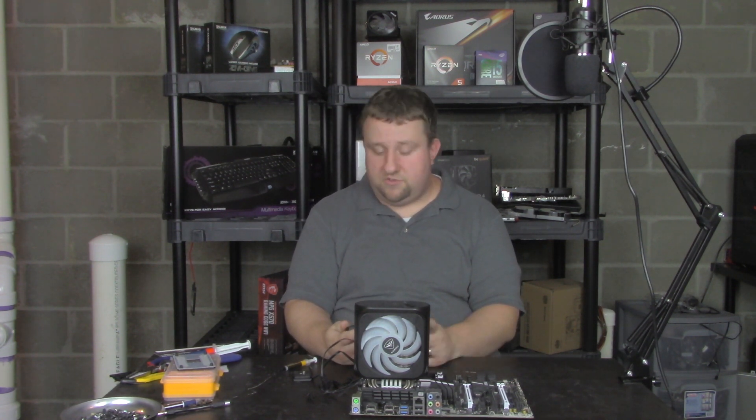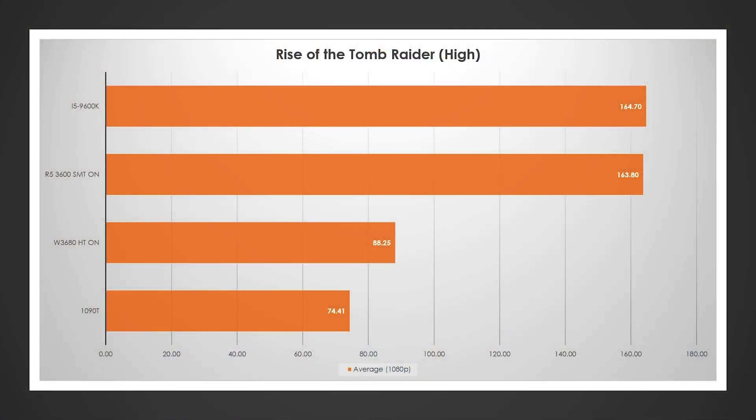Rise of the Tomb Raider — similar story. Just over 88 versus about 74.5 FPS. GPU performance might have something to do with the closer gap. What's interesting is that World of Warcraft showed a huge increase, For Honor a little, and this game is right around double — or more — the performance of the older platform.